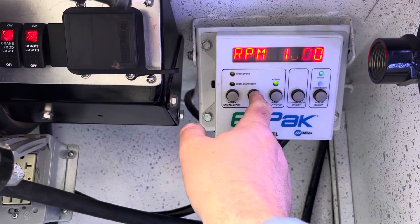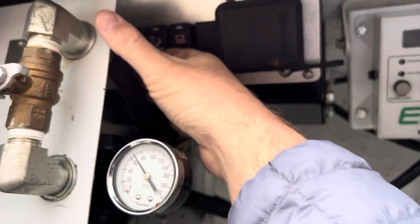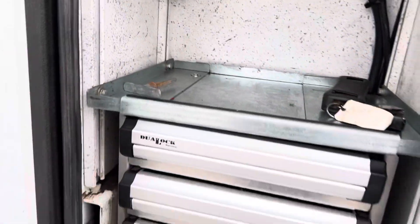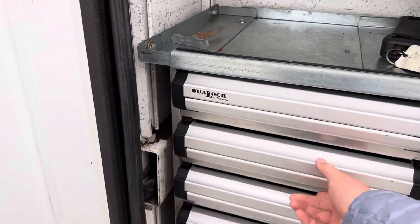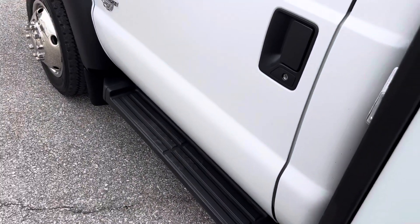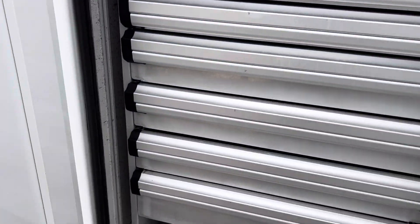Engine off and you turn your main power off back here, which kills everything. I'll go ahead and show the rest of the truck. You got a set of toolboxes here with slide-out shelves, got another set here.